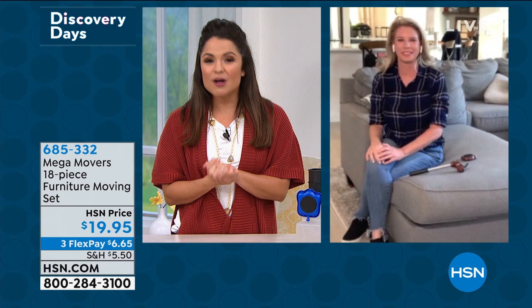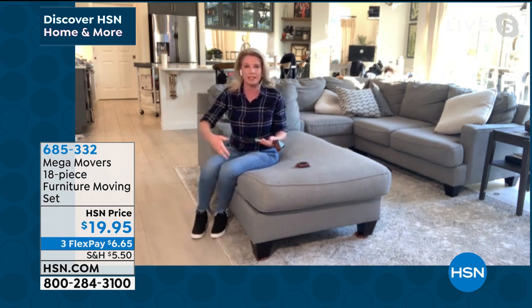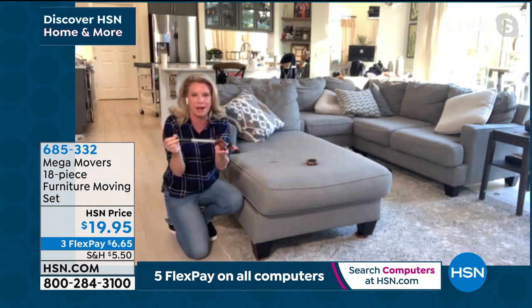Furniture movers aren't necessarily new to the marketplace; they've been around for a long time. But the problem with other furniture movers is that you still have to physically lift up the furniture to put the movers underneath — that kind of defeats the purpose. So enter this jack right here. It's going to lift 660 pounds worth of weight.